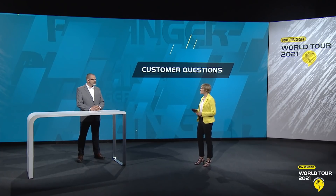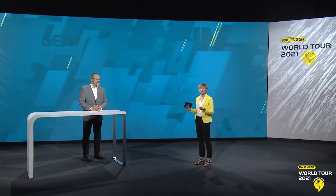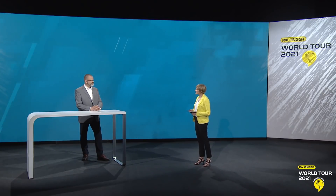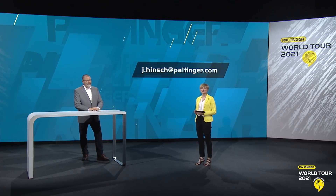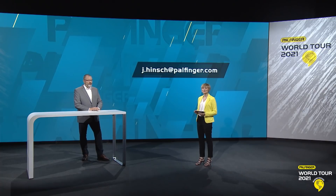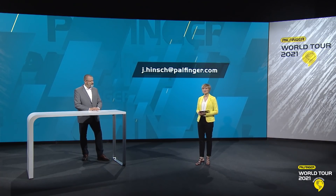Jens Hinch, thank you so very much for all of your insights and for answering everybody's questions. He is the product line leader Boats and Davids. Thank you so very much indeed. Thank you too. And if someone would like to get in contact with me, you can see my email address there — it's also on the internet. Would be happy to follow up on this talk.